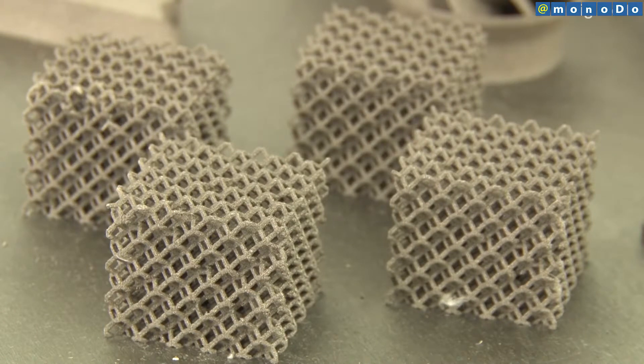Hakudo is targeting a wide range of businesses in the automotive, aircraft and die making industries.